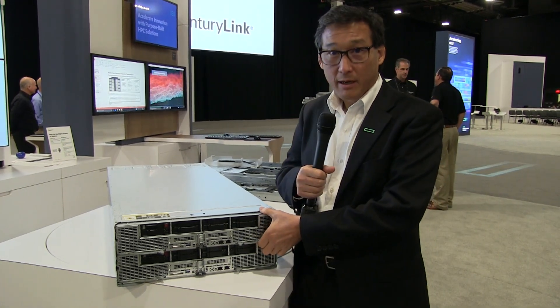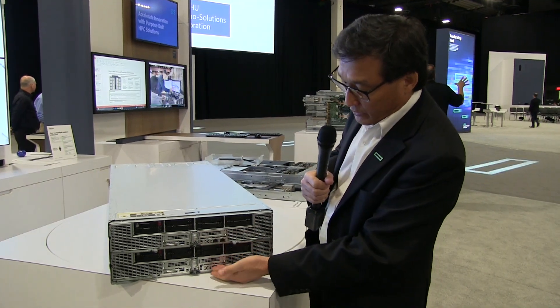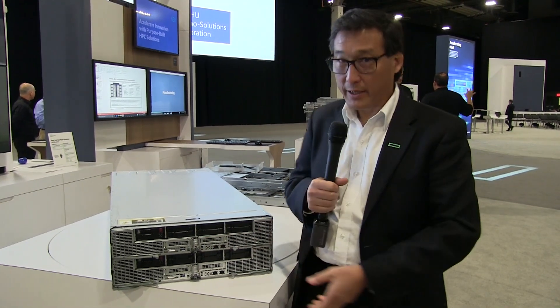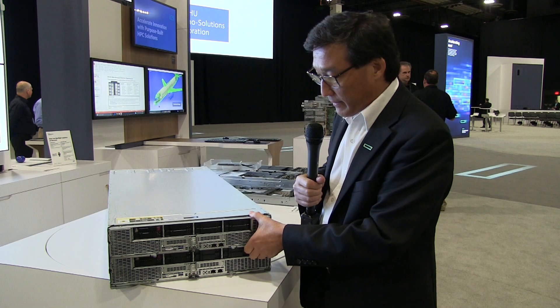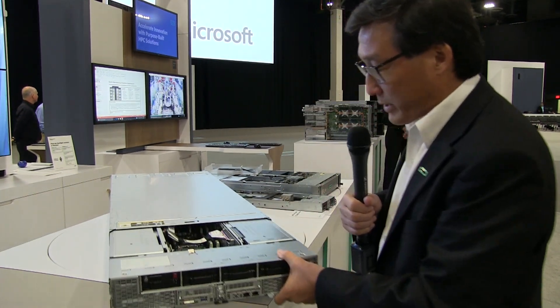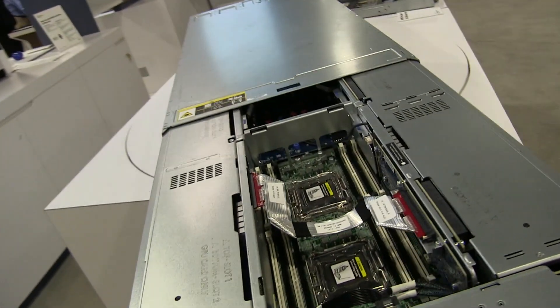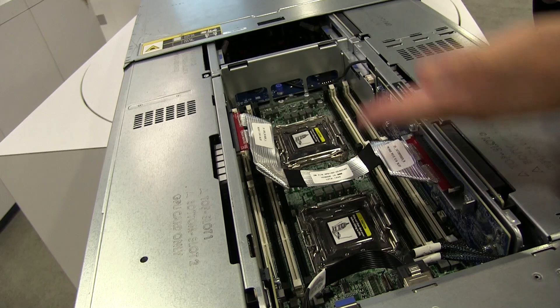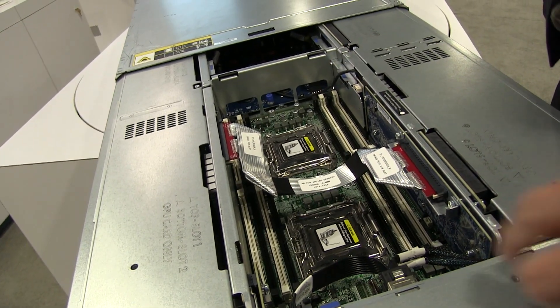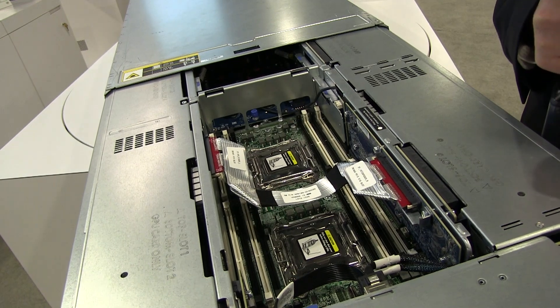Let me show you a little bit about why the Apollo 6500 is special. As you can tell, there are two servers that fit into this 4U infrastructure, and in that 4U infrastructure you end up with one server node that can house 8 GPUs.